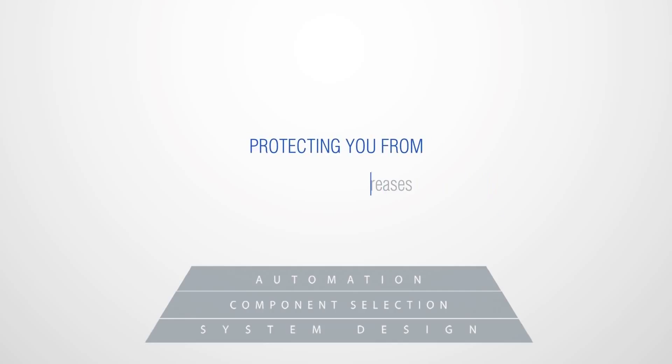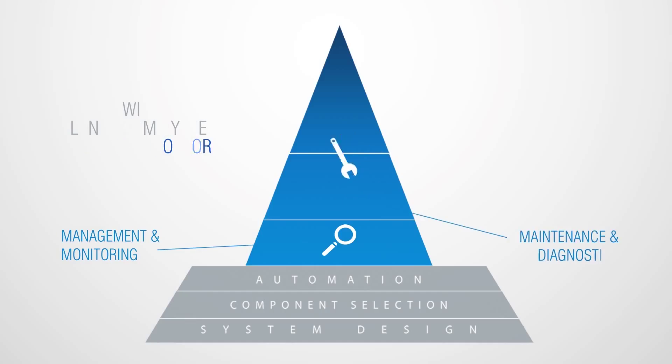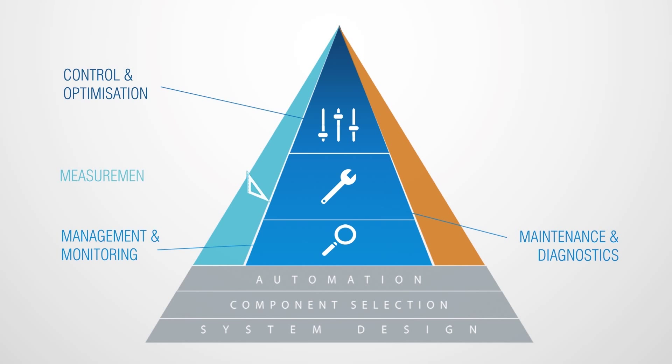Protecting you from running cost increases and ever-rising energy costs. With a good plant room system, you can do much more: management and monitoring, maintenance and diagnostics, control and optimisation, measurement and verification, reporting and chart building.